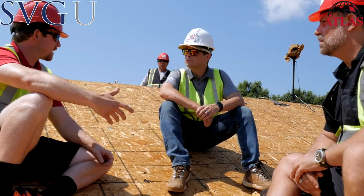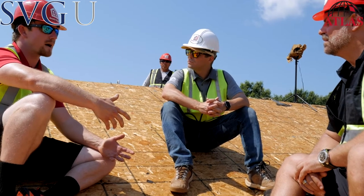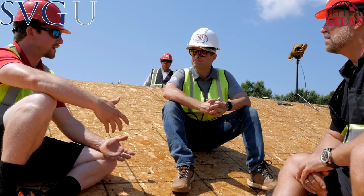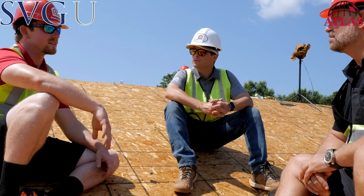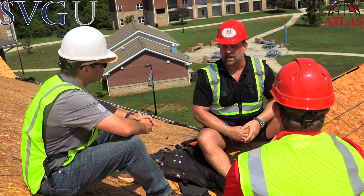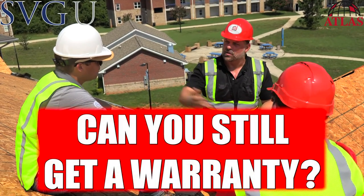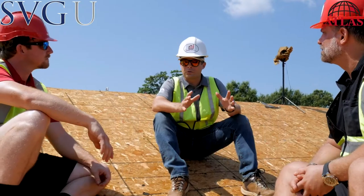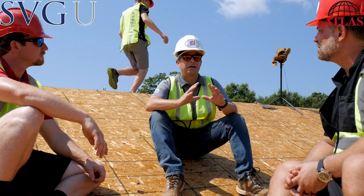Honestly, just making sure we're consistent — nothing's sticking up, nothing's going to affect or penetrate the shingle going back on. Making sure the underlayment gets secured properly with button caps. Just consistency. Now, a lot of roofing manufacturers have changed their warranties over the years. What if somebody does a layover? Can you still get a limited warranty? Yeah, there's still a limited warranty with a limited scope on a one-layer roof-over on a three-tab.